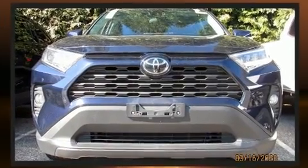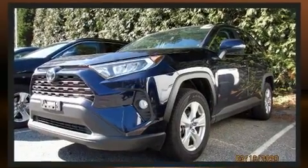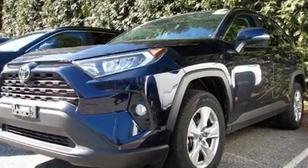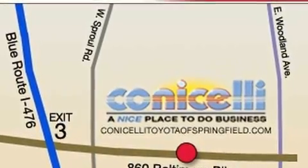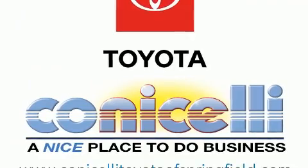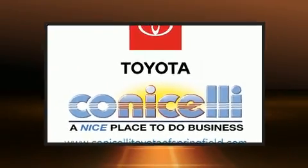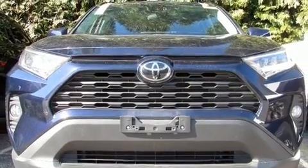Toyota also prioritized safety and security by including dual front impact airbags, head curtain airbags, traction control, brake assist, a panic alarm, an emergency communication system, and four-wheel disc brakes with ABS. For added security, dynamic stability control supplements the drivetrain.